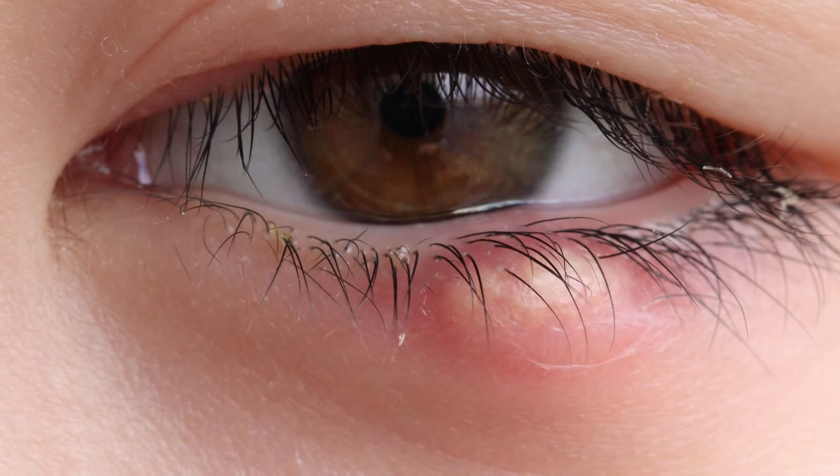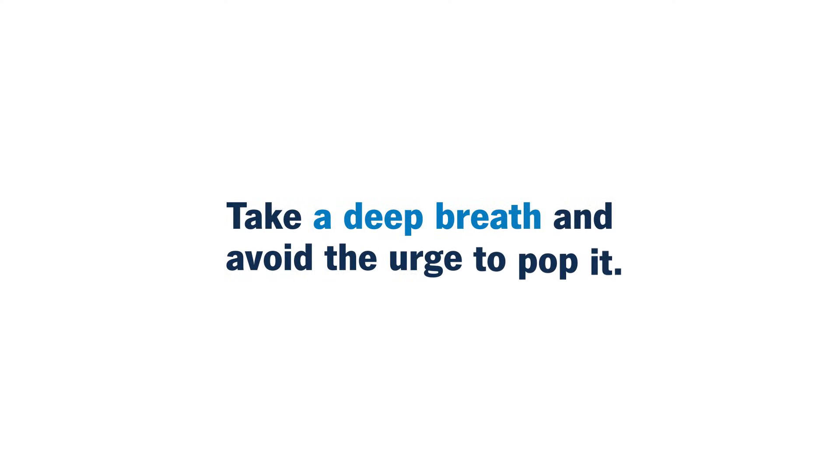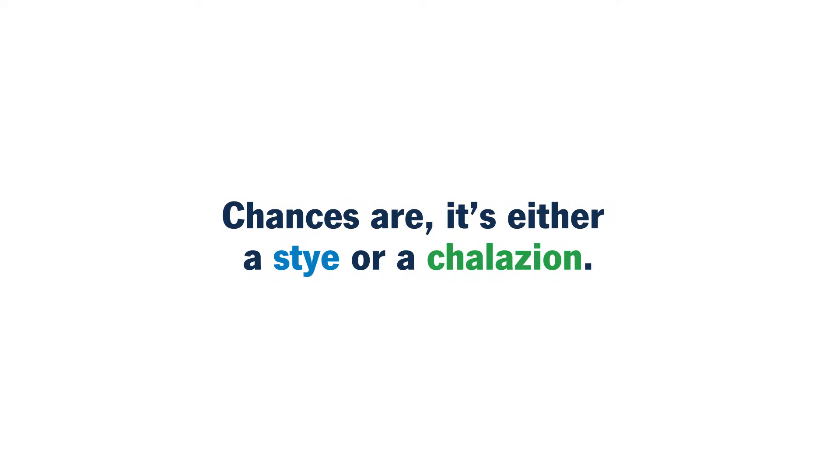If you've developed a red bump on your eyelid, what do you do? For starters, take a deep breath and avoid the urge to pop it. Chances are it's either a stye or a chalazion.